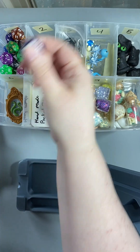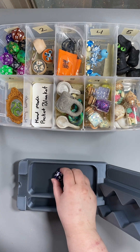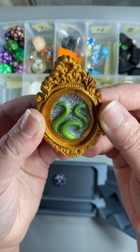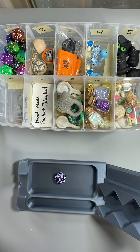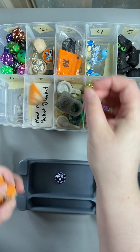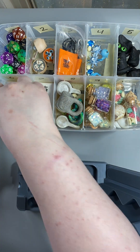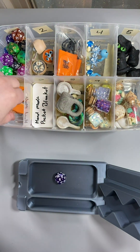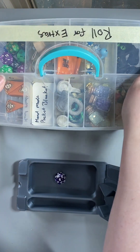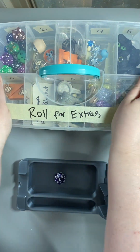Extra roll number three — six. You get the enchanted mirror, which means I have to replace that with something. We're going to put the pumpkin pie back in the extras box. There we go. That is three extras.